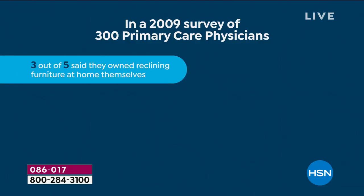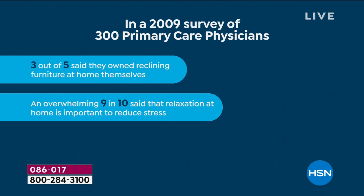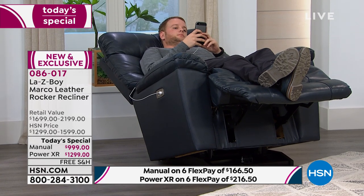Amy heard about a quality-of-life survey involving primary care physicians. Three out of five primary care physicians have reclining furniture in their own homes. Nine out of ten emphasized how important it is to reduce stress, and that relaxation is a very big part of that — spending at least an hour a day in a reclining position, along with other healthy choices. That's La-Z-Boy's motto: live life comfortably. Live in your furniture with such great confidence.